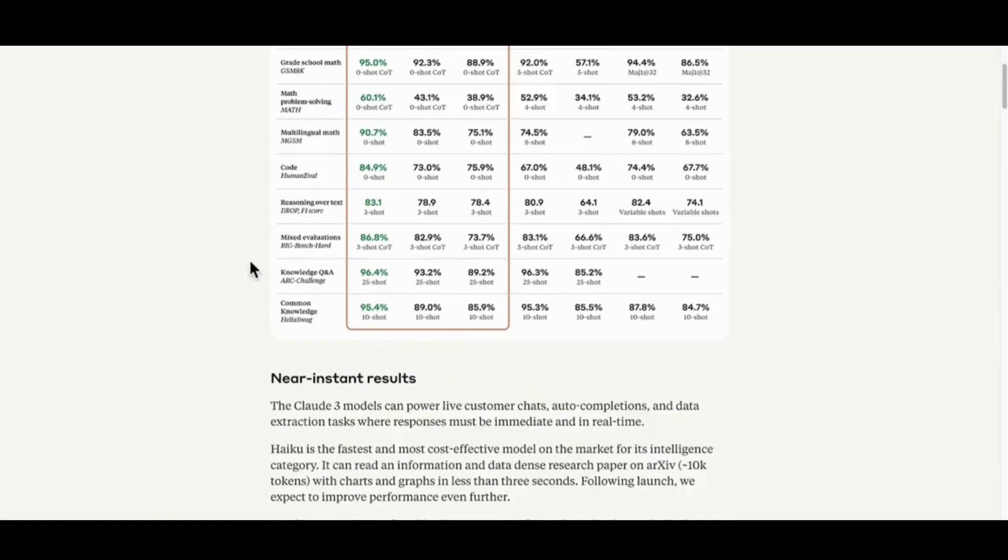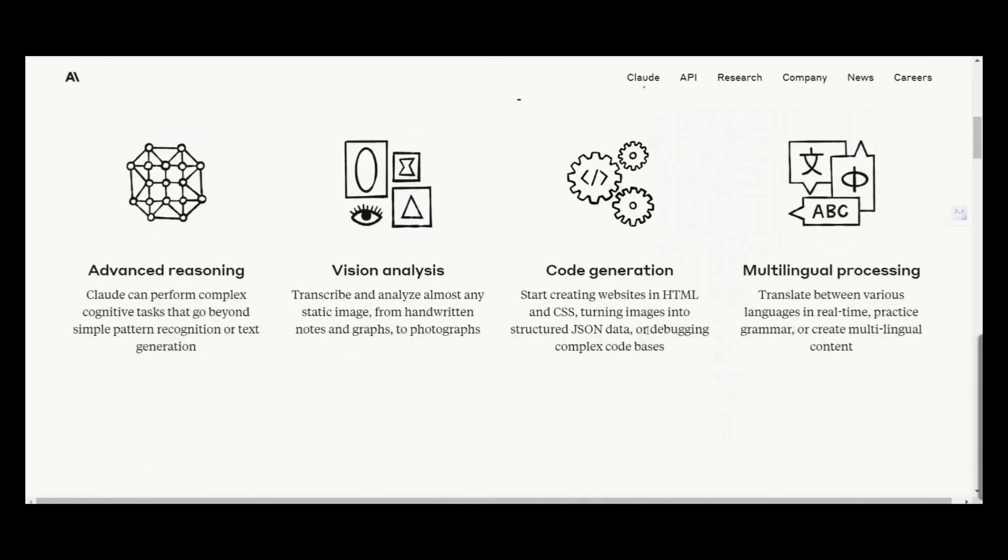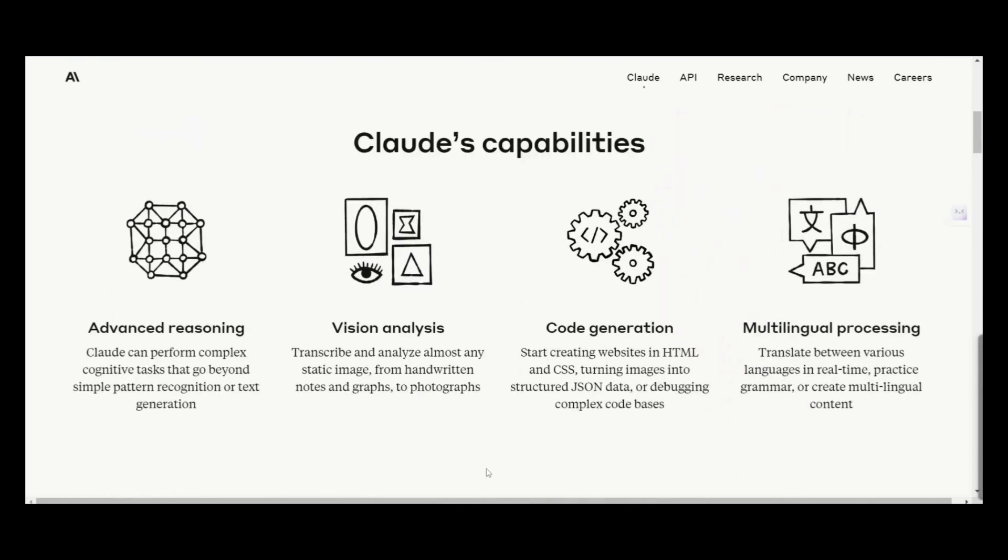Coming down a little bit further, there's another section running through a few more benchmark tests — and Claude 3 is better in all of these tests as well when compared to ChatGPT and Google Gemini. Claude 3 also performs really well in the needle-in-the-haystack tests, which is a good thing in general.